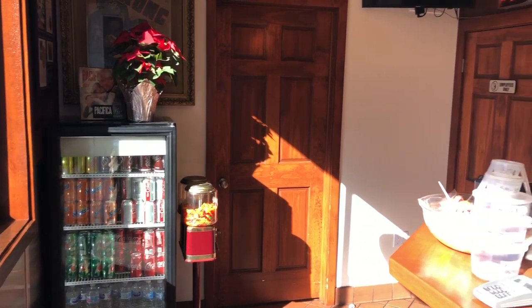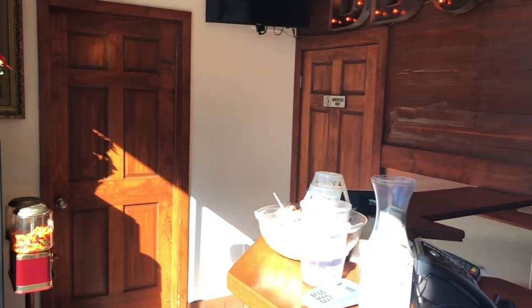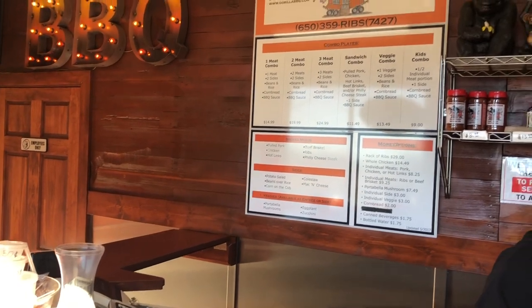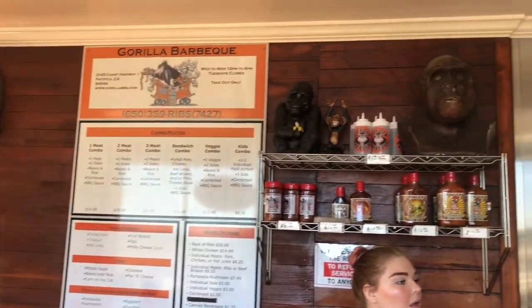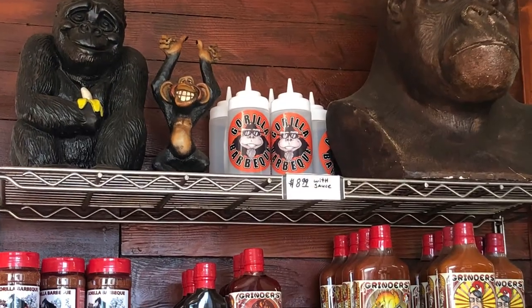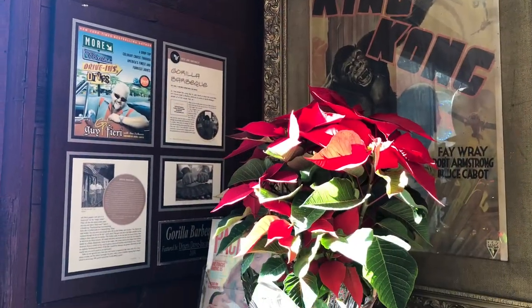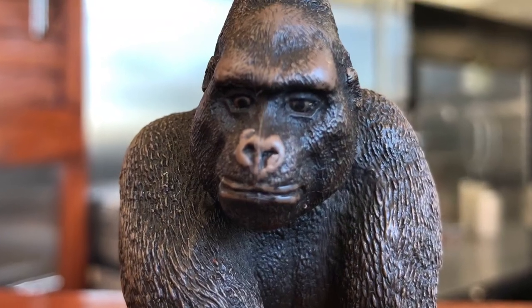Inside Gorilla Barbecue is quite compact, with absolutely no dine-in space available, and pretty much just enough space to place your order and go. In the few spaces that were available, you will notice some primate-themed decorations, and this guy standing guard.